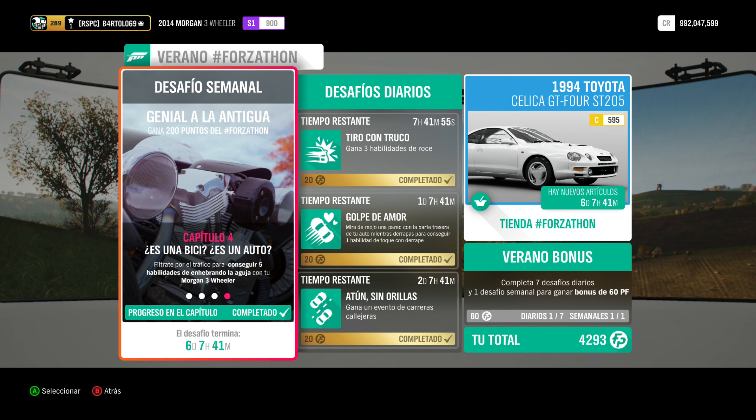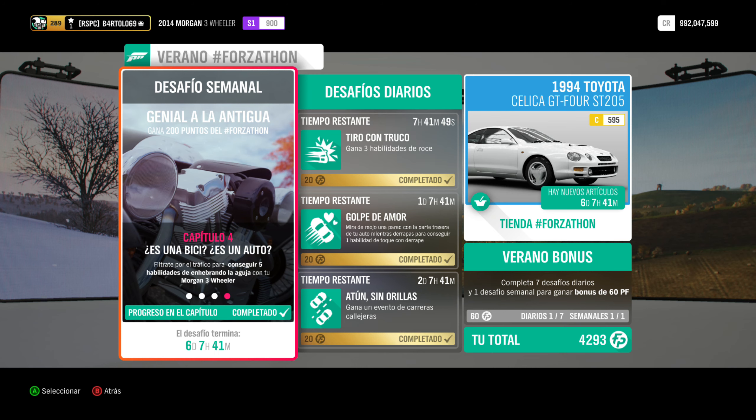Hemos hecho nuestros cuatro capítulos. Ya sabéis que hay que hacerlo en su orden: uno, dos, tres y cuatro. Cuidado mucho chicos. Saludete y hasta la próxima. Guillermo.